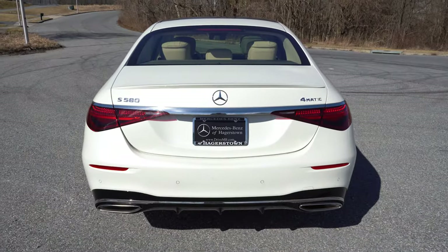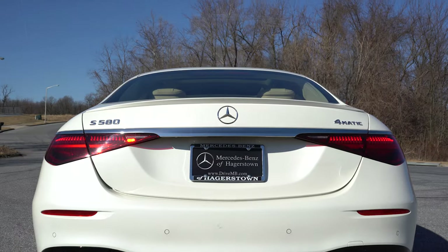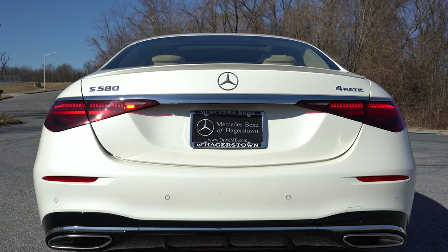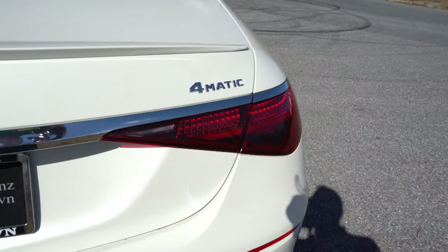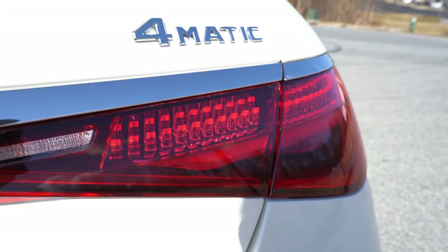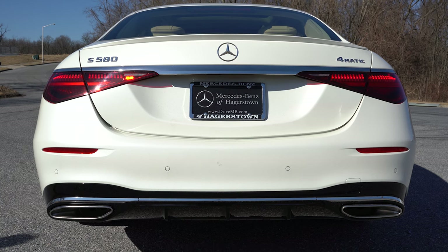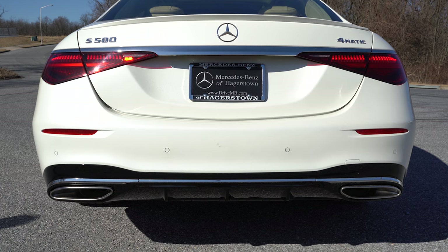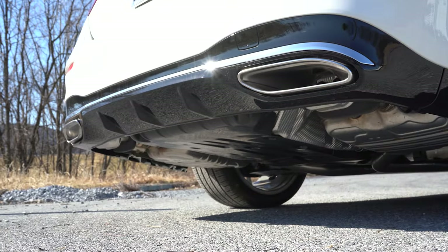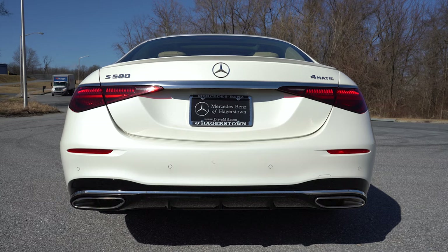Around to the rear: there's an LED high-mount stop lamp on the upper portion of the trunk glass, a body-colored rear spoiler, and chrome trim tying together the LED taillights — which have really cool individual LED lighting elements within them, showing great attention to detail. LED license plate lighting comes standard, with added chrome trim and a gloss black rear diffuser on the lower bumper. Integrated dual exhaust outlets with chrome tips finish off the rear. Here is the exhaust clip.